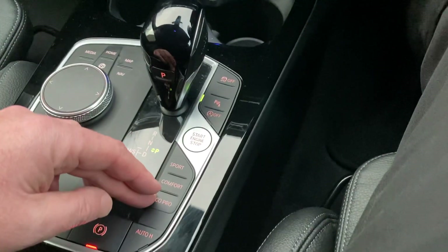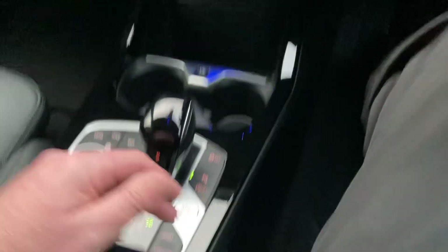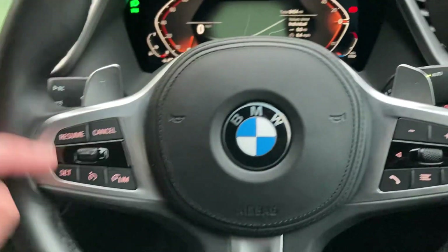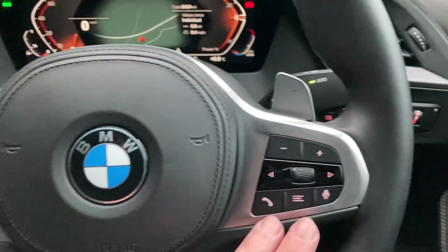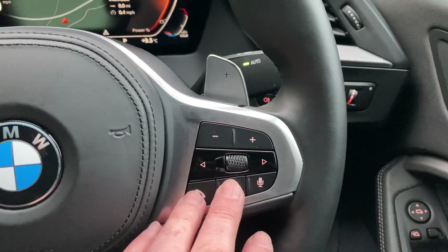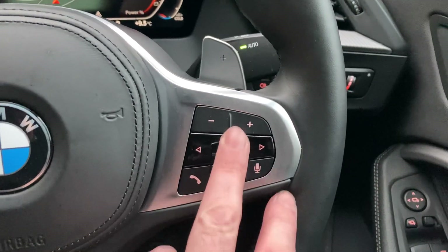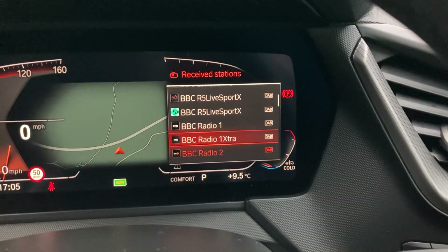There's a nice iDrive controller which operates the screen. You've also got the automatic gearbox with different driving modes and an electric handbrake. The multifunction steering wheel has paddles if you want to change gears manually, cruise control and speed limit on one side, and voice activation, entertainment source control, and phone answering on the other — all coming up on the screen.